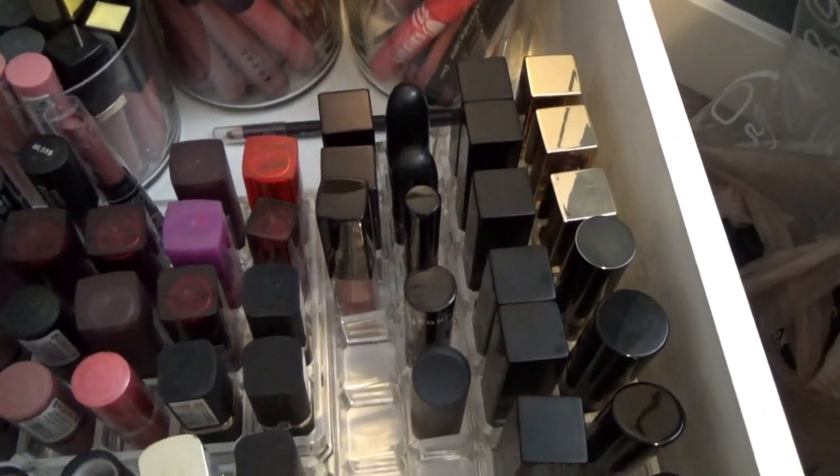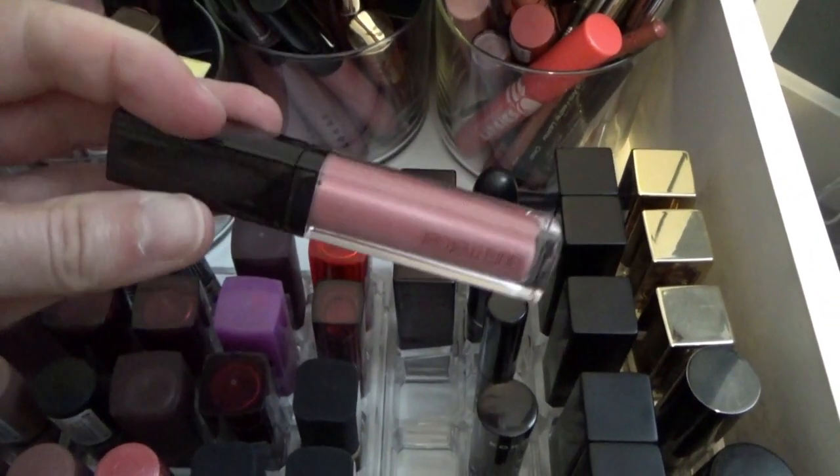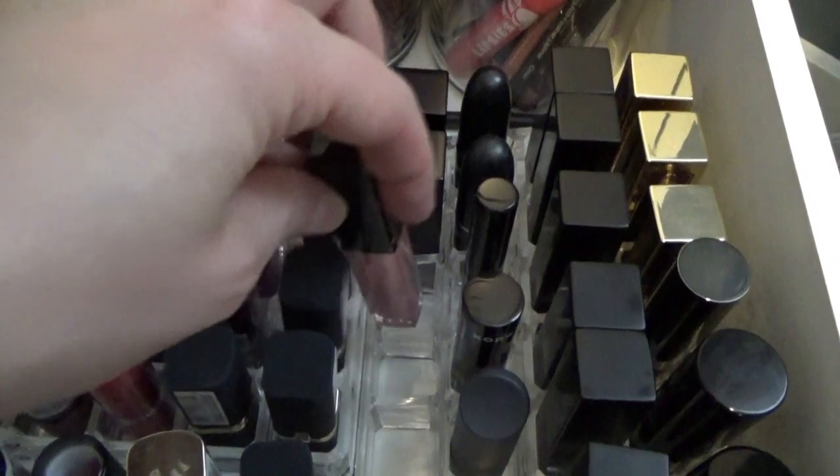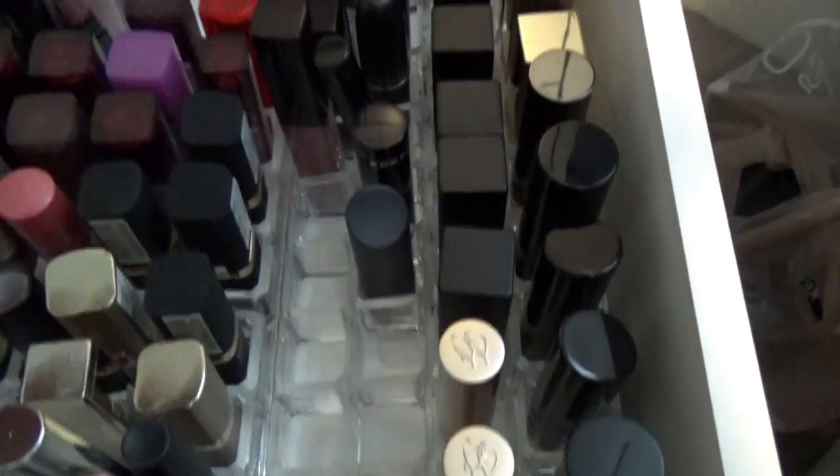I have a couple of MAC lipsticks left here, two Laura Mercier lipsticks, a Laura Mercier gloss, and a Bear Baby that I just bought and love. There's a Cora's lipstick and a Bite Beauty lipstick in the color Sake, which is more of a fall shade - that's why I don't have that one currently pulled out.